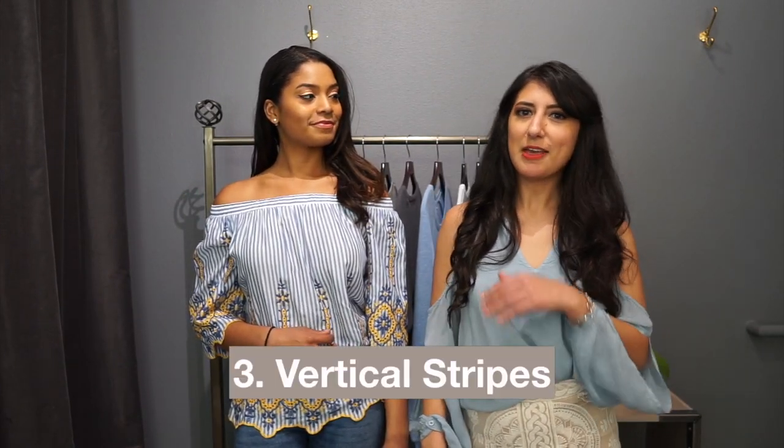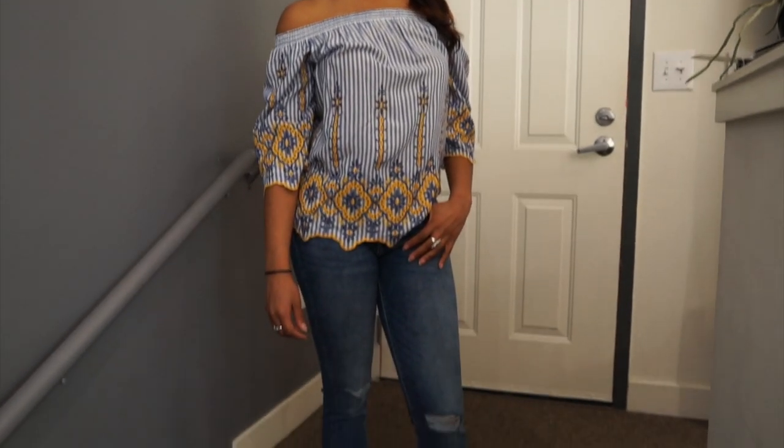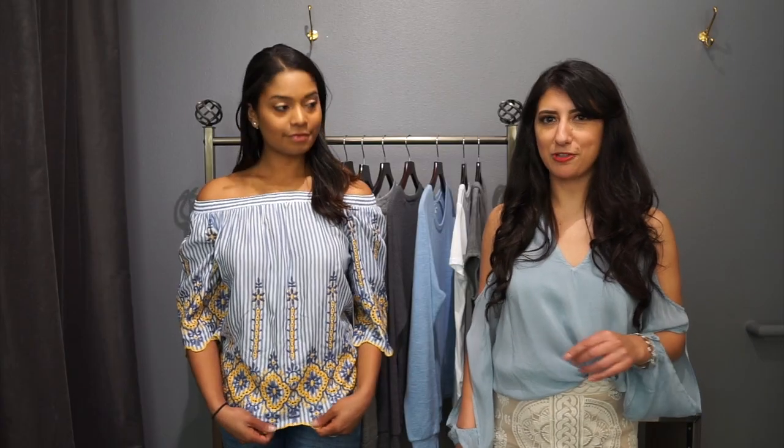Another style that is trending right now are the vertical lines, because before it was all about horizontal — and I know you ladies have been complaining about horizontal lines making you look bigger. So vertical lines are a great option so you can have the stripe trend, and with this one what I absolutely love is that it has yellow embroidery to add some color to a typical stripe top.